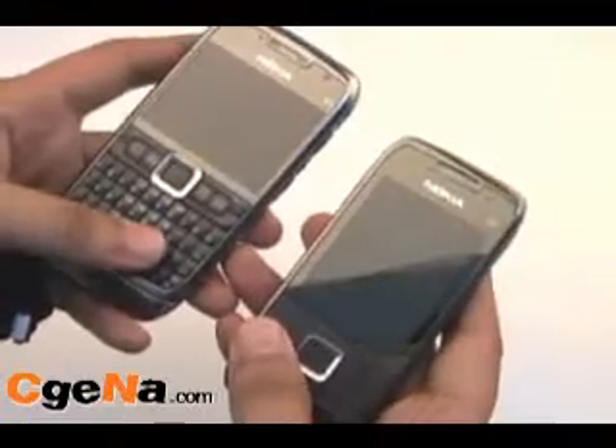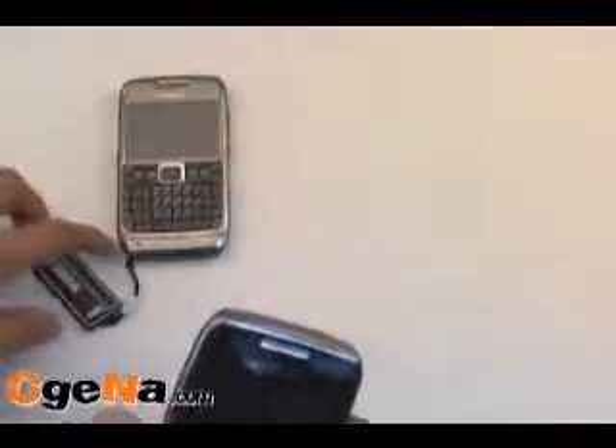At pareho din sila ng casing material na ginagamit. Nagay muna natin sa isang tabi ang E71 at gagawa natin siya ng sariling review.